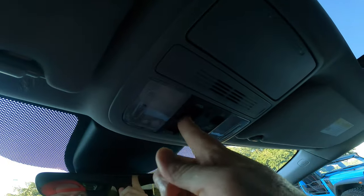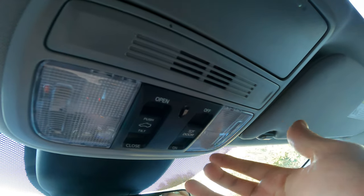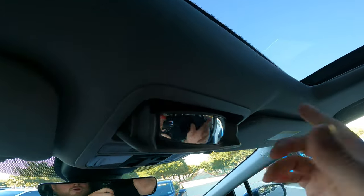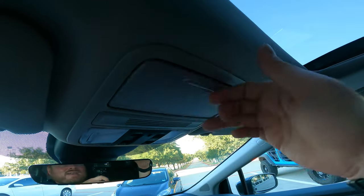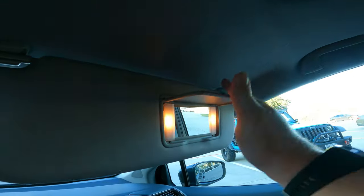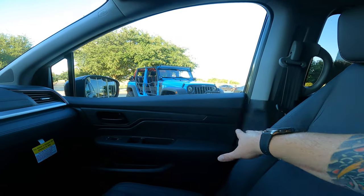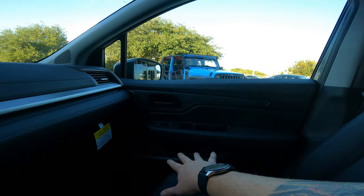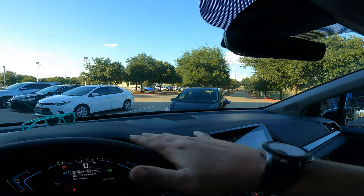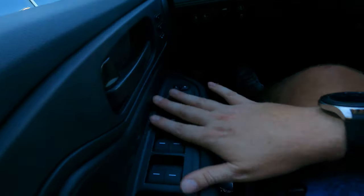On the overhead console there are door light switches, a rear-view mirror, and a sunglass holder. The dashboard features leather on the arms and top trim in dark leather that prevents glare. Across the dash you have the standard controls you'd expect in a modern vehicle.